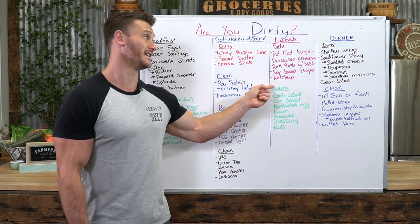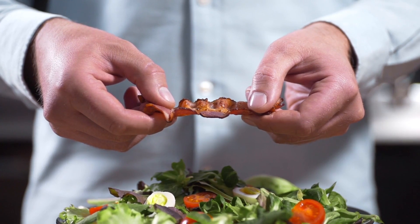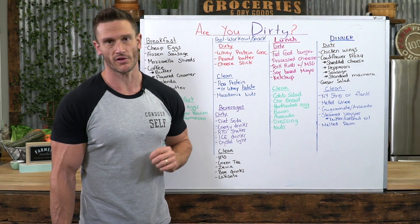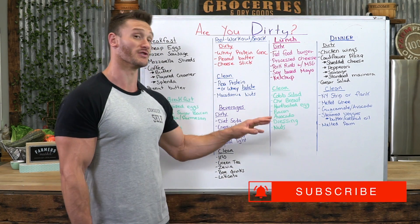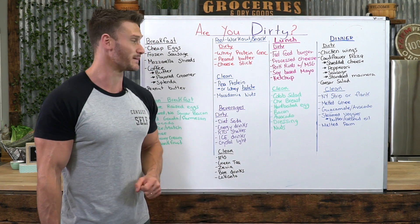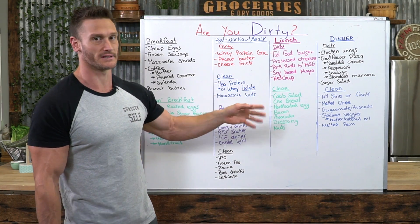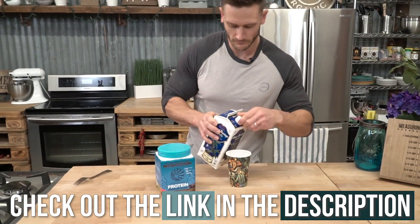Ketchup has a bunch of sugar in it — that's not keto, it'll kick you out of keto. For the clean option, look at a cobb salad with chicken breast, a hard-boiled egg, loads of bacon, loads of avocado, and a good quality dressing — preferably olive oil-based. A little ranch made with canola oil isn't going to kill you; it's much better than soybean oil. Add some pecans or macadamia nuts. You can still go out to eat and have a clean keto meal.